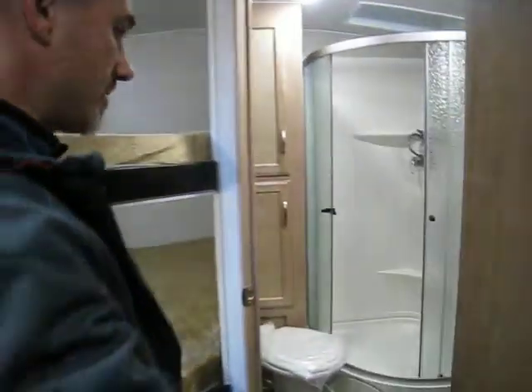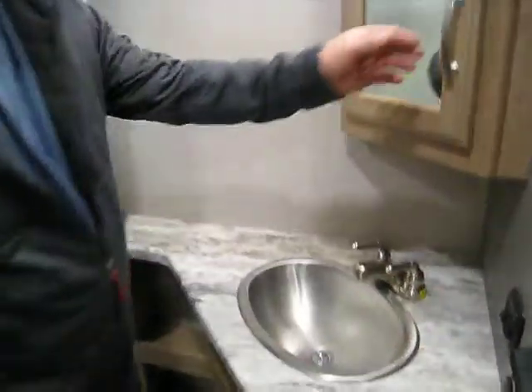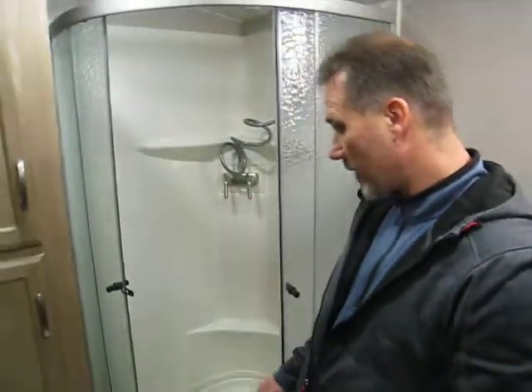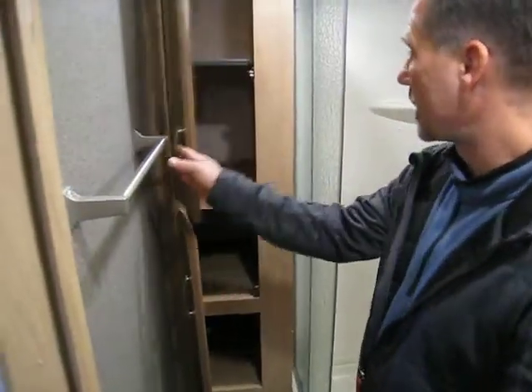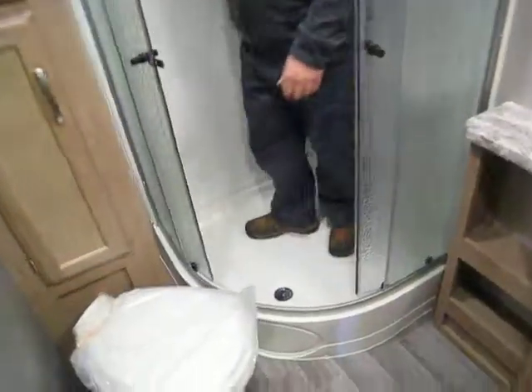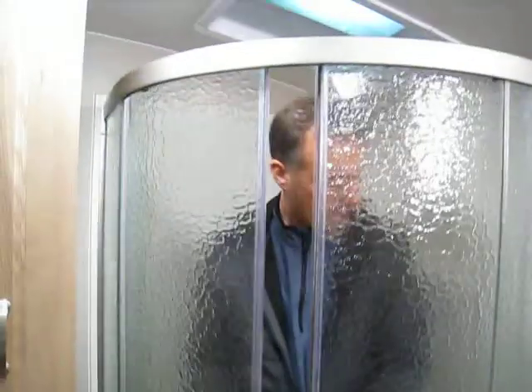The bathroom back here is pretty nice. There's a very large vanity with a stainless steel sink that's also quite large. There's a decent size medicine cabinet and a nice light fixture. Two towel bars, storage underneath, and two light switches — one for the main light and one for the light above the vanity. Foot flush porcelain toilet, a cabinet for linen, a radius shower with glass, a skylight, and a shower liner. Incredible.